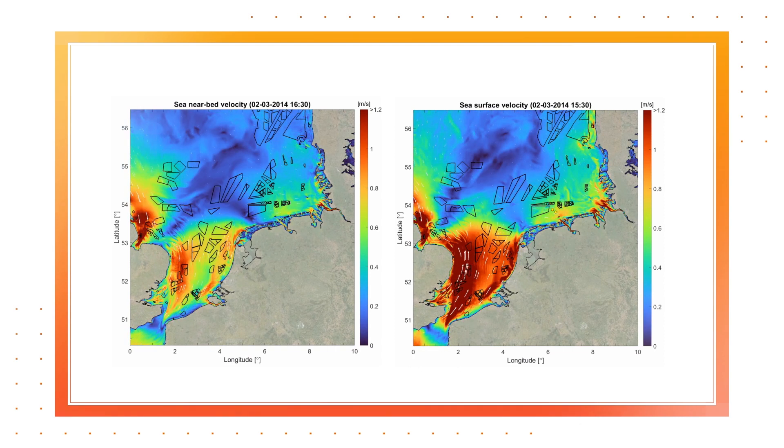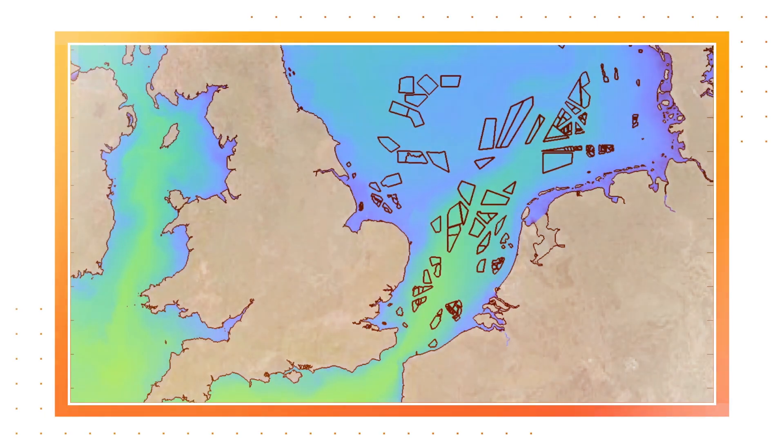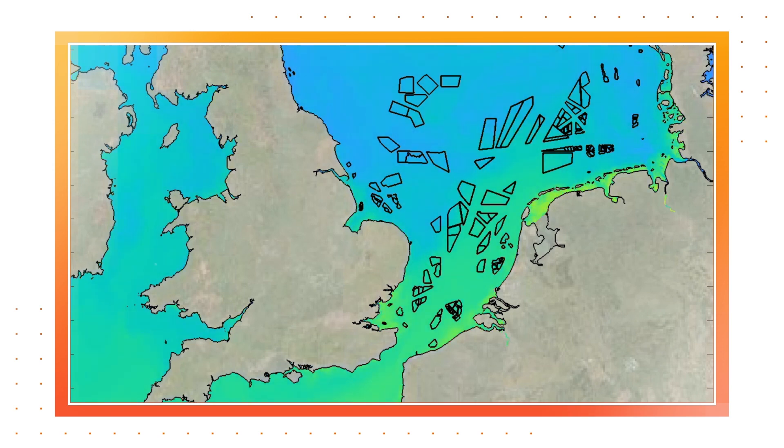From that model you can derive all sorts of parameters — that can be salinity, temperature, flow velocity, direction of flow, that type of parameters.